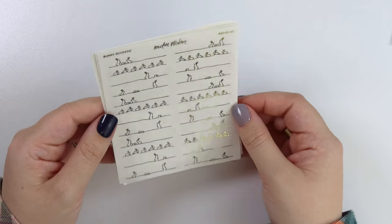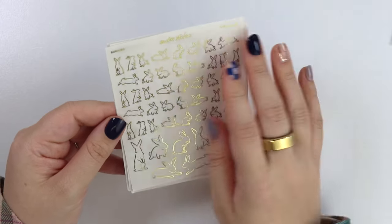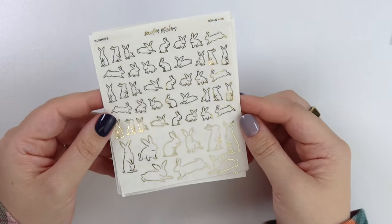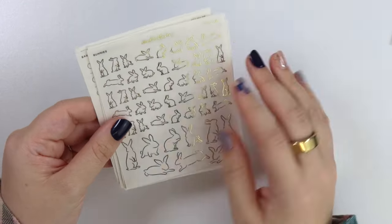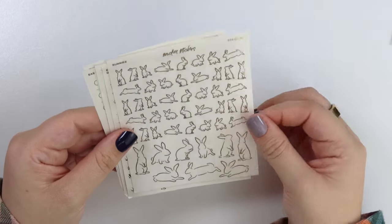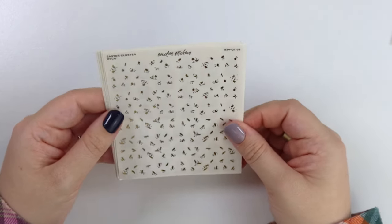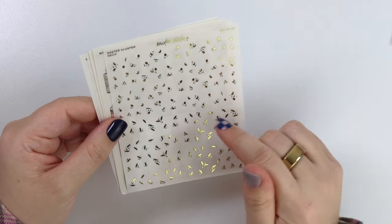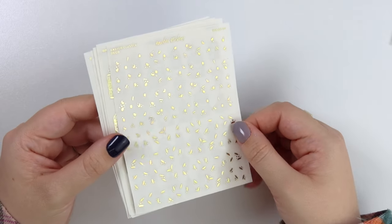I think these are so freaking cute. Love them. Next we have some bunnies — there's a variety of sizes on the sheet, tons of cute little bunnies. I feel like anytime I would use a watercolor like grass, I would want to throw bunnies on it. Here we have some Easter cluster deco — this is very Easter-y. There's eggs, little chicks, bunnies, and carrots. Very springy but also very Easter-y.